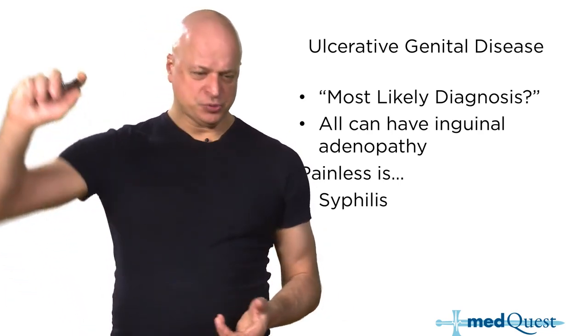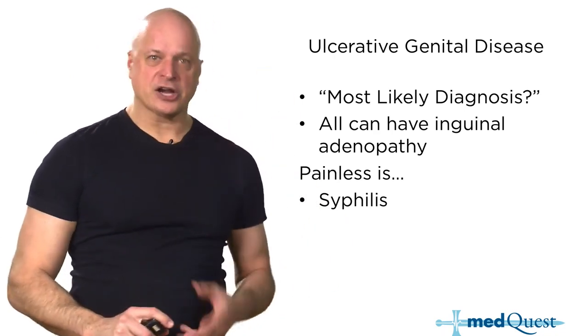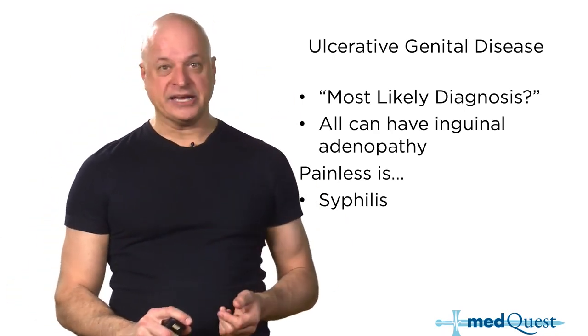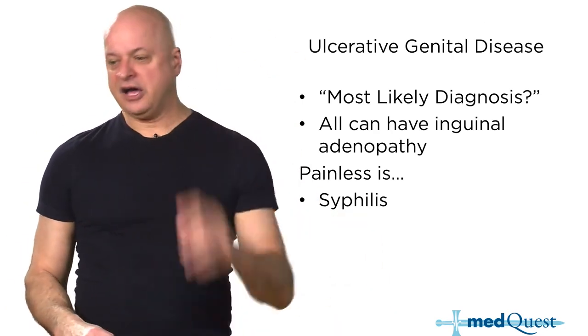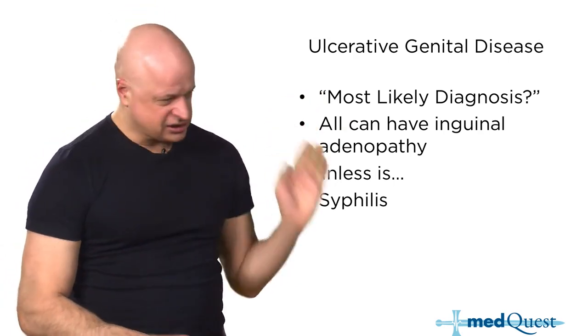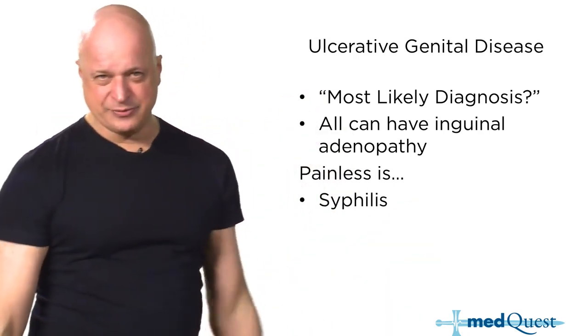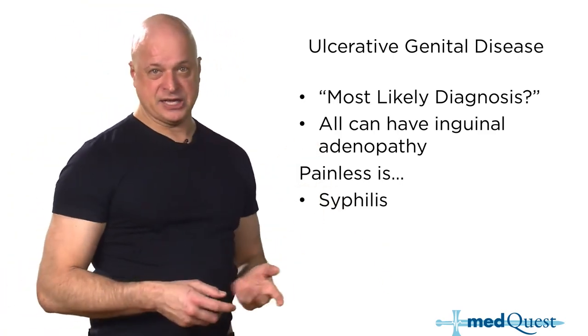Herpes lesions where the roofs come off the vesicles, the extraordinarily rare granuloma inguinale whose organism name changes every year — from Donovania to Calymmatobacterium granulomatis to Klebsiella granulomatis — they all have ulcers and they all have adenopathy.